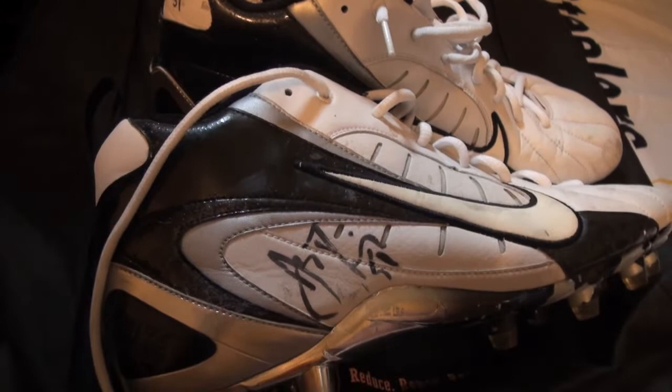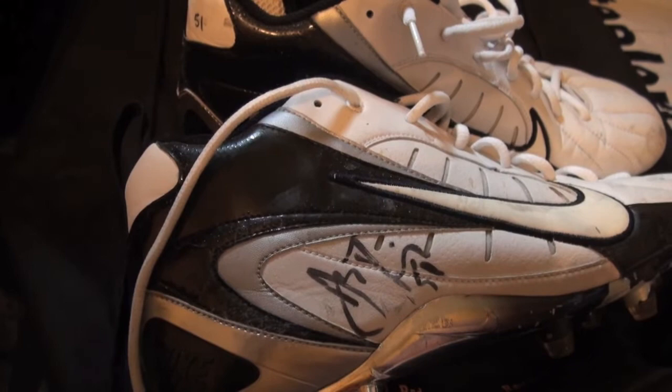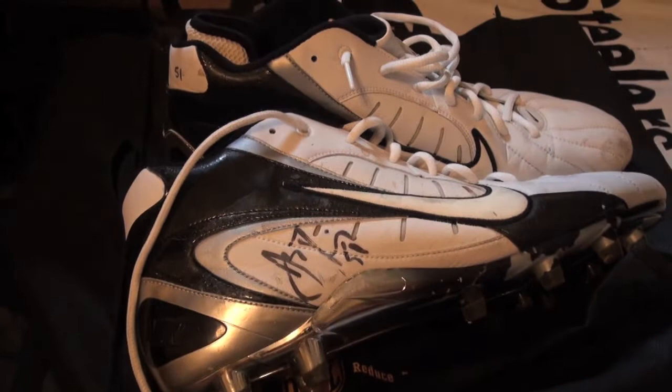I don't know if I'll ever own anymore honestly, so very, very nice pair — I'll be taking these to the grave with me. I gotta get a nice display made up for these, something insane, gotta be worthy of something like this.